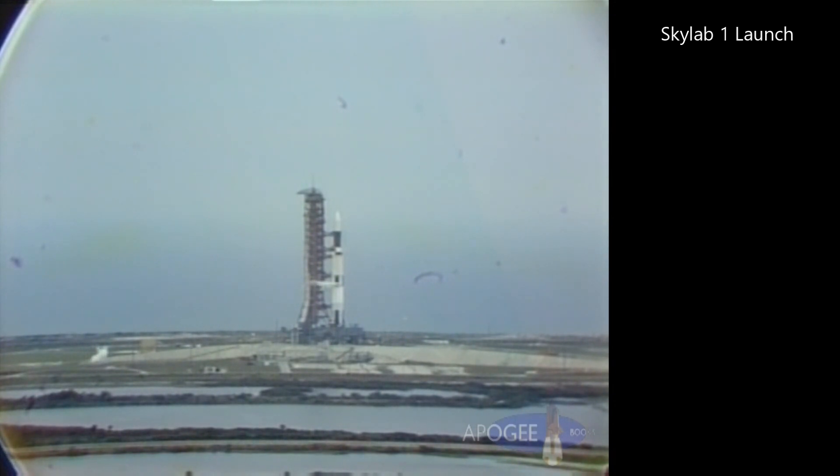They'll build up thrust. That thrust will be monitored. The vehicle will be held down for the full 8.9 seconds and we'll expect to get lift-off right at T-zero. We're approaching the one-minute mark in our countdown at this time as it proceeds smoothly. Mark T-minus 1 minute and continuing to count.